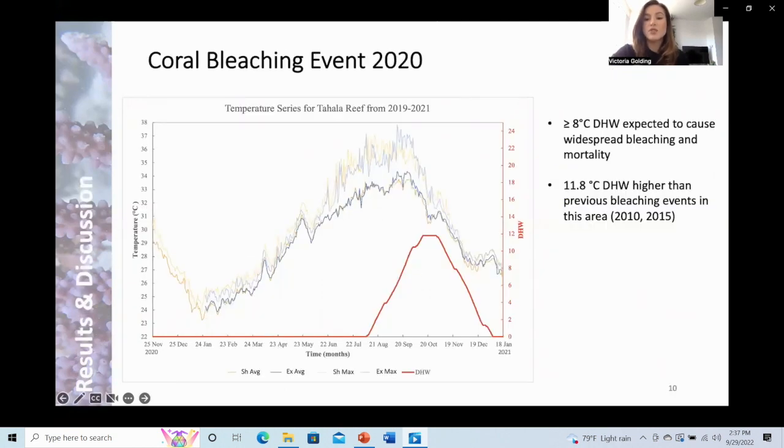This graph shows the in-situ temperature data collected at the two study sites throughout the experimental period. The red line shows degree heating week data downloaded from the Coral Reef Watch website — degree heating weeks are a measure of how much temperature stress there is in a given region using satellite-derived sea surface temperature. Anything higher than 8 degree heating weeks is expected to cause widespread bleaching and mortality. During this bleaching event, degree heating weeks peaked at 11.8 in October, higher than previous bleaching events in this area over the past decade, so I did predict high levels of bleaching.